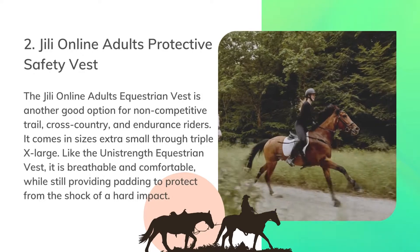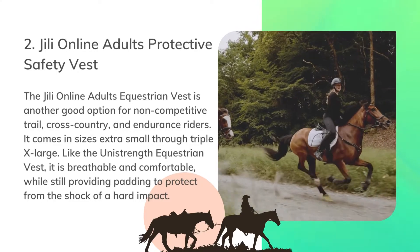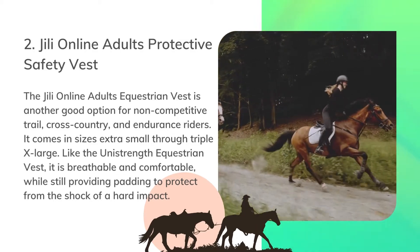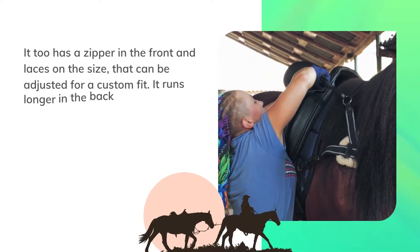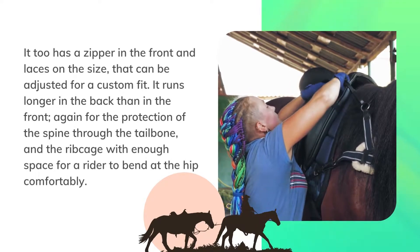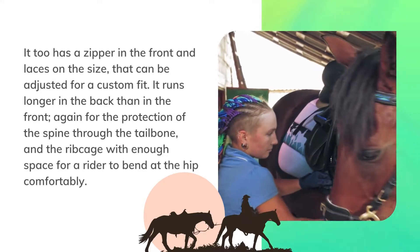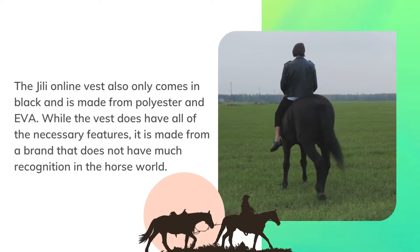The Geely Online adults' equestrian vest is another good option for non-competitive trail, cross-country, and endurance riders. It comes in sizes extra small through triple extra large. Like the Uni Strength equestrian vest, it is breathable and comfortable while still providing padding to protect from the shock of a hard impact. It too has a zipper in the front and laces on the sides that can be adjusted for a custom fit. It runs longer in the back than in the front for protection of the spine through the tailbone and the rib cage, with enough space for a rider to bend at the hip comfortably.